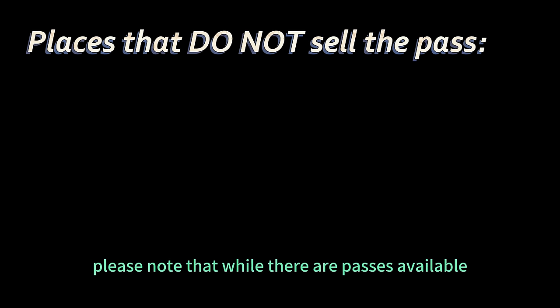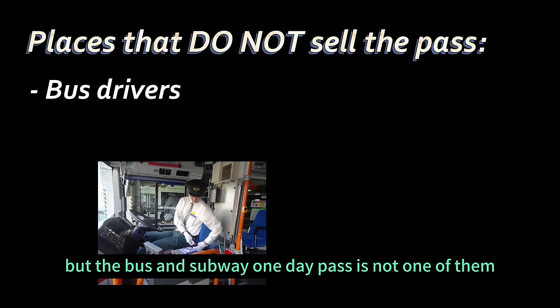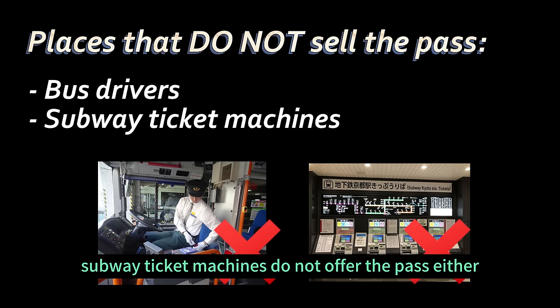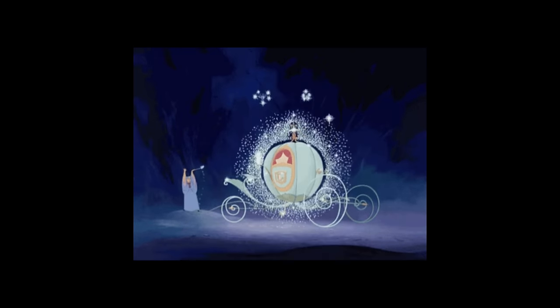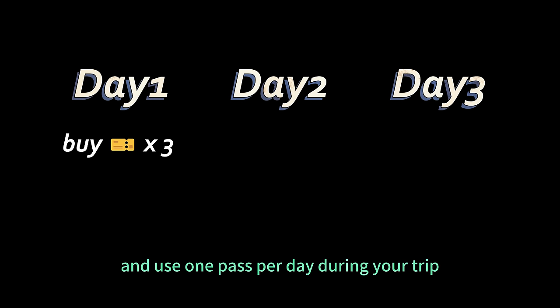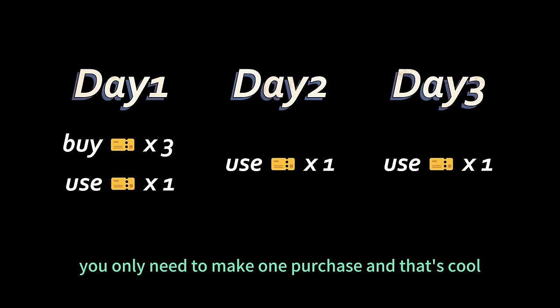Please note that while there are passes available for purchase directly from bus drivers, the bus and subway one day pass is not one of them. Furthermore, regular subway ticket machines do not offer the pass either. One important detail: the pass is valid until 12 o'clock midnight on the day of first use. However, if you're smart, you can use this to your advantage — if you plan to stay for three days, you can purchase three passes on the first day and use one pass per day.